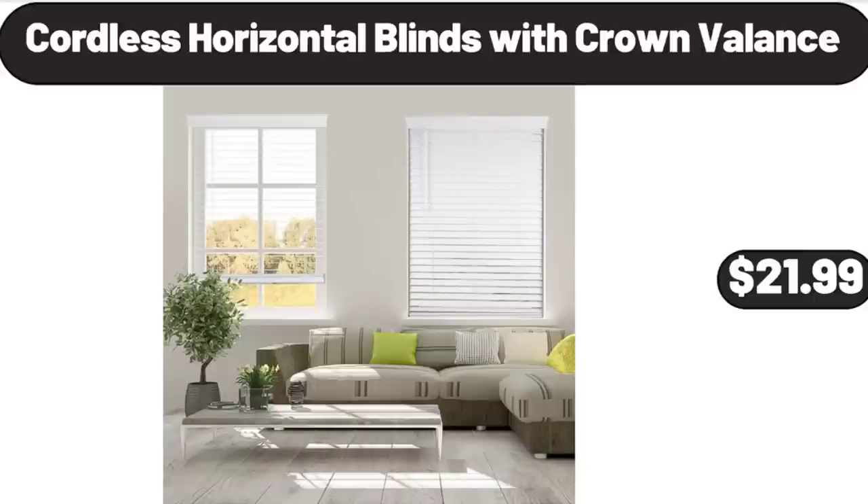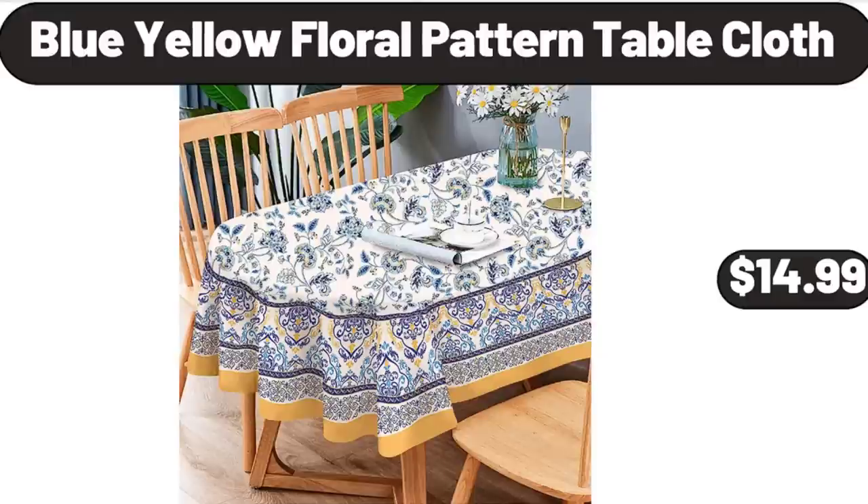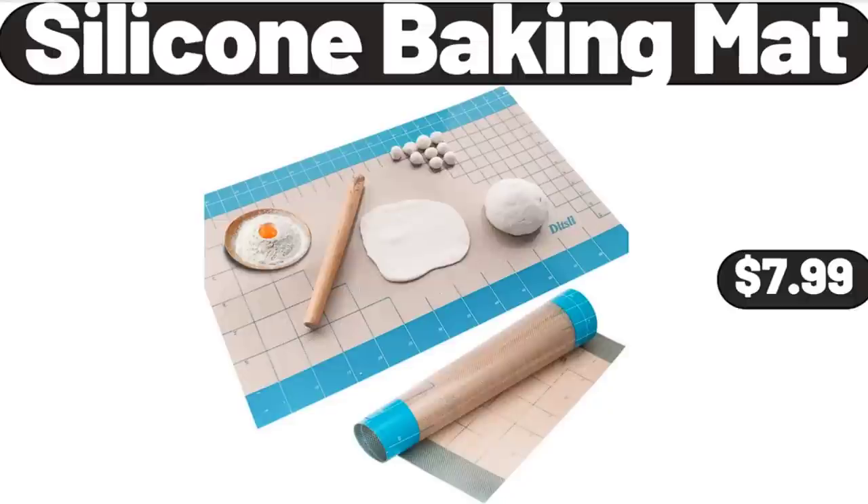Please don't forget to subscribe to my channel, thank you very much. Cordless Horizontal Blinds with Crown Valance, $21.99. California Plums or Nectarines, 2 lb, $1.49. Blue Yellow Floral Pattern Tablecloth, $14.99. Silicone Baking Mat, $7.99.